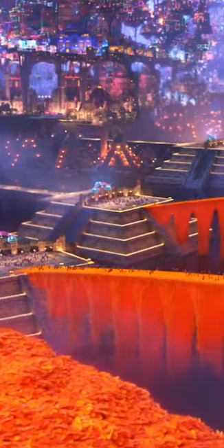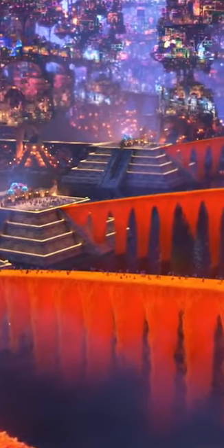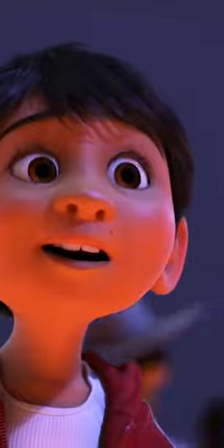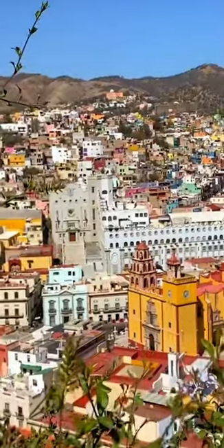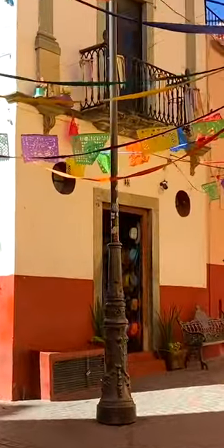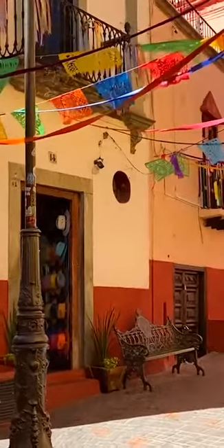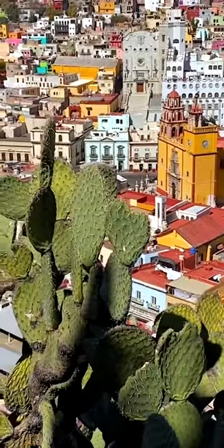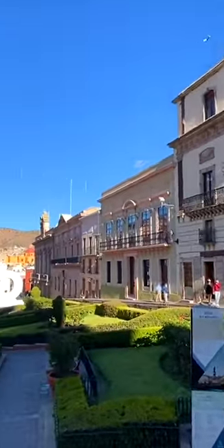The team behind Coco created a city where it looks like vibrant colored buildings are stacked on top of each other, and they took inspiration from a real place in Mexico. Guanajuato — sorry for the awful pronunciation — is a central city in Mexico where colorful buildings actually do exist, and they line the hillside, making it appear like the colors are stacked on top of each other.